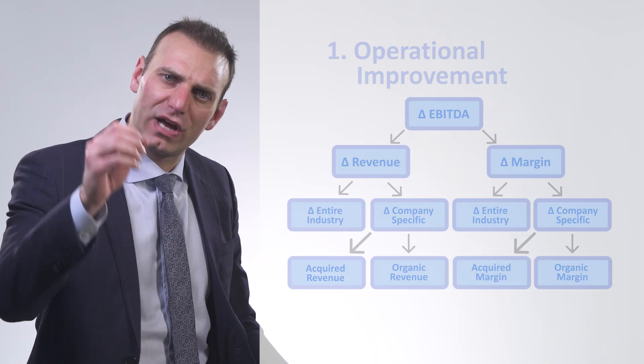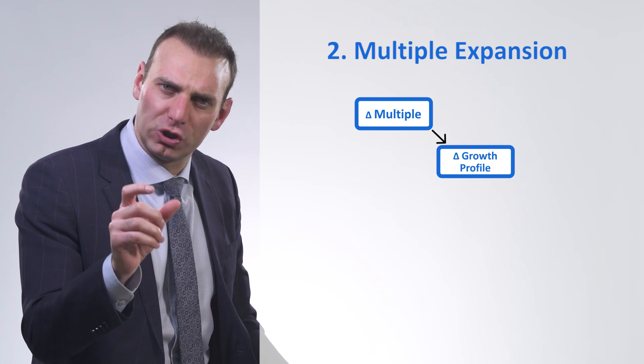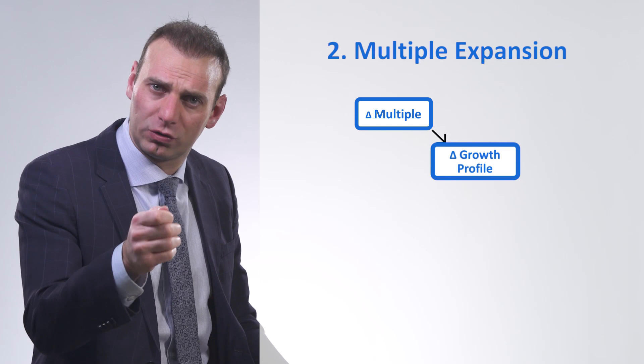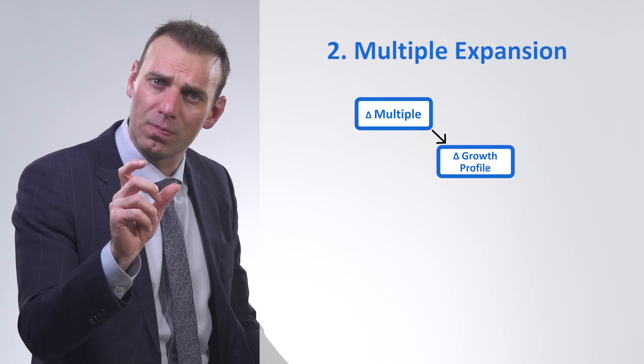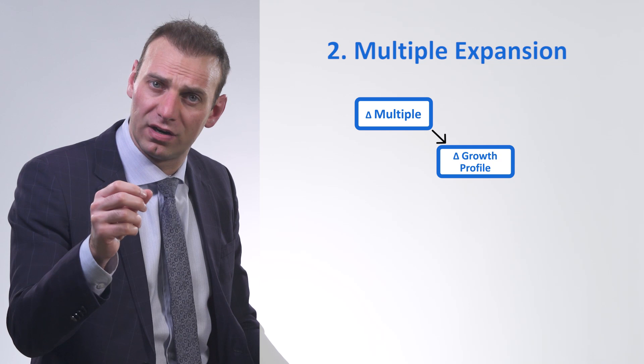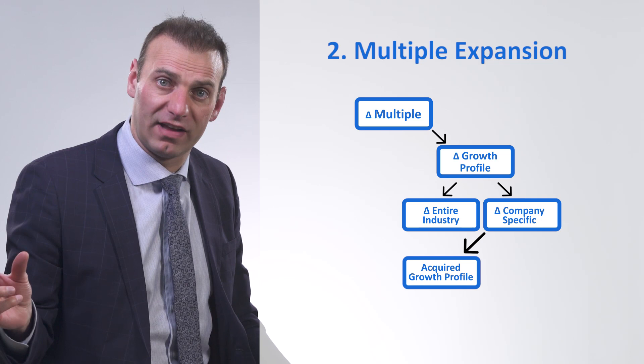Next, let's look at multiple expansion, or change in multiple. More specifically, we're going to look at a change in growth profile. When the future growth of a business increases, the multiple of a business increases. So if a private equity fund buys a business and is able to increase its growth profile, it's also able to increase its multiple. You need to ask the same two questions: did the entire industry growth profile increase, or was it just a company? And if it was just a company, was that growth profile acquired — did you buy a fast-growing company — or was it organically achieved?